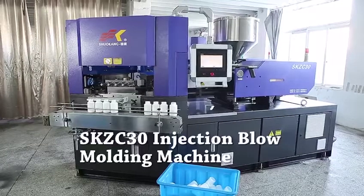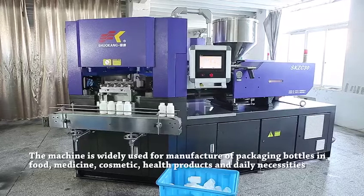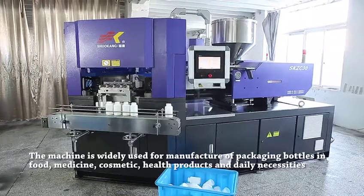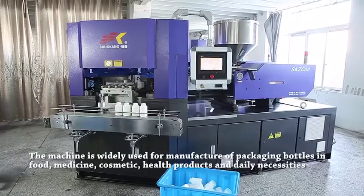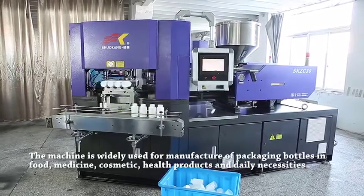SKZC-30 Injection Blow Molding Machine. The machine is widely used for manufacture of packaging bottles in food, medicine, cosmetic, health products, and daily necessities.